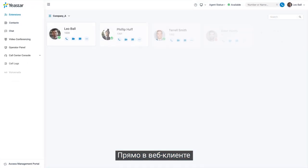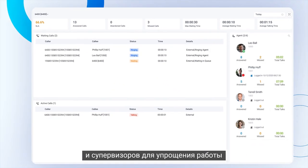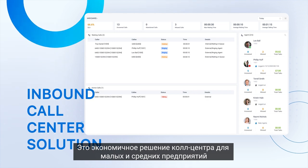Right on the web client, there's also a central hub for call center agents and supervisors to streamline operations. It's an economical call center solution for SMEs.